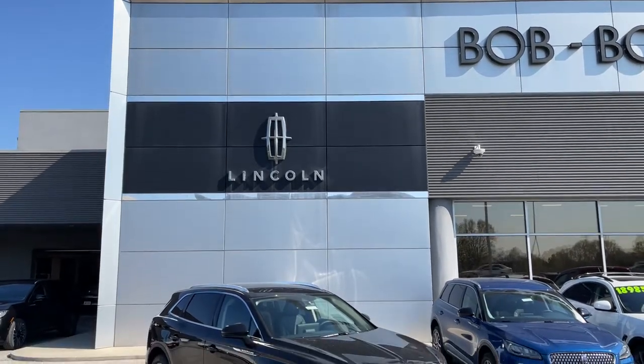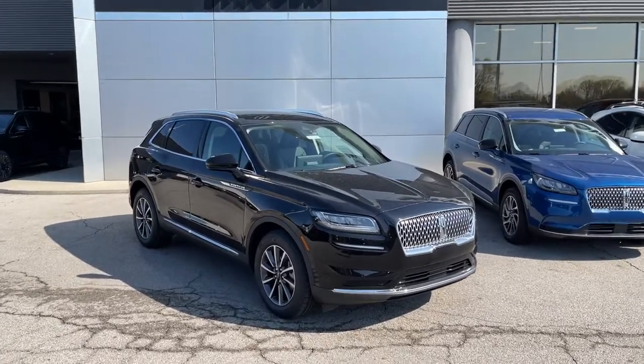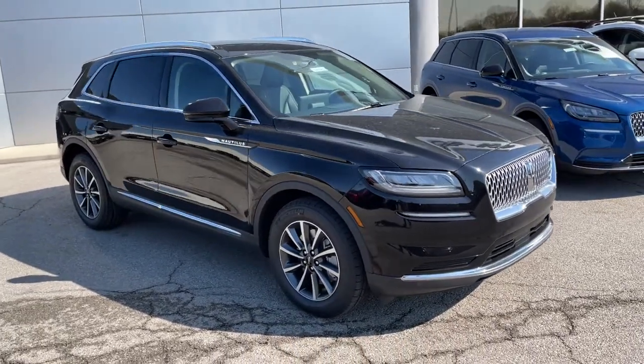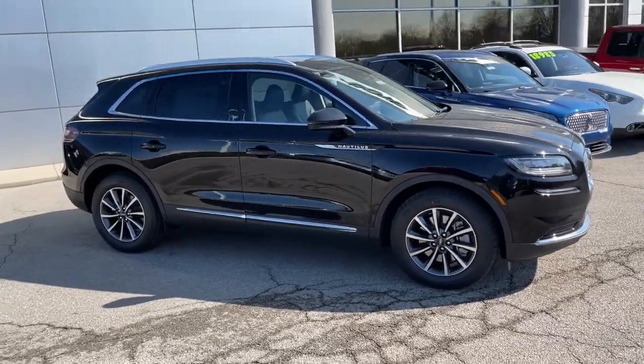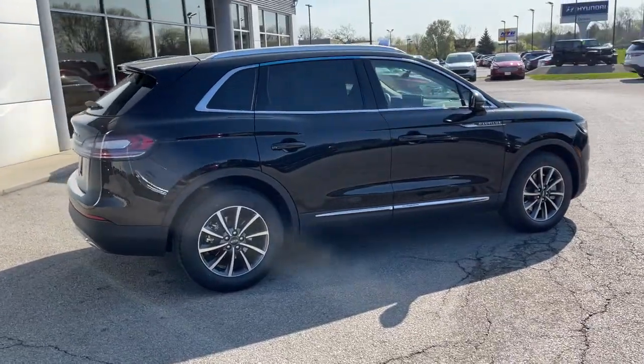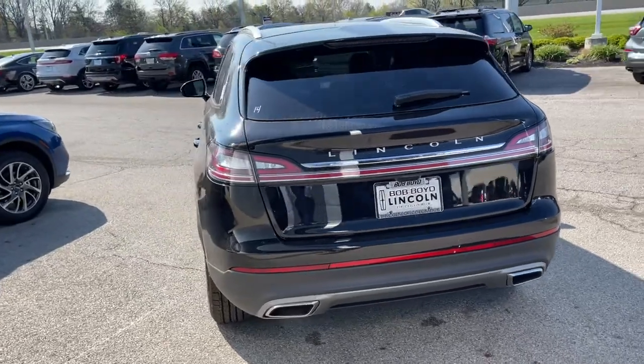Hop into the 2021 Lincoln Nautilus. Take a closer look at this comfortable, spacious Nautilus, the midsize two-row crossover that delivers sedan luxury and SUV versatility. With the latest tech to keep you safe and entertained, a wealth of creature comforts, and ample cargo capacity, you'll look forward to every drive.